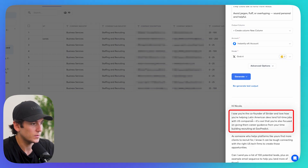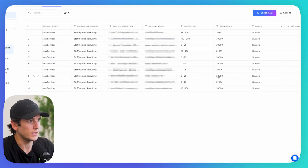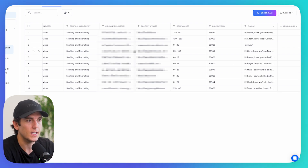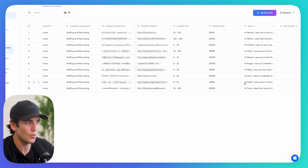I paste my prompt in, and it automatically pulls from the variables. I click 'Generate Test Output' to test the prompt — this will be your best friend when building prompts from scratch. This output is really good because I've tested it quite a bit. I click generate and enrich the leads. I just pulled 10 for the sake of speed, and all of them already have a personalized email written using Grok 4.